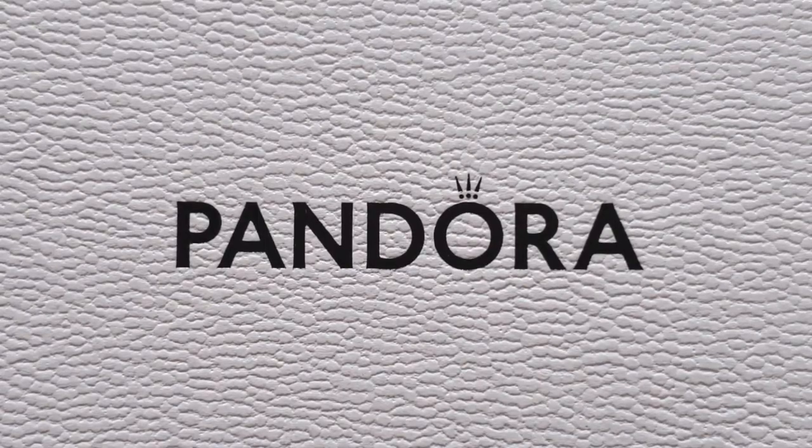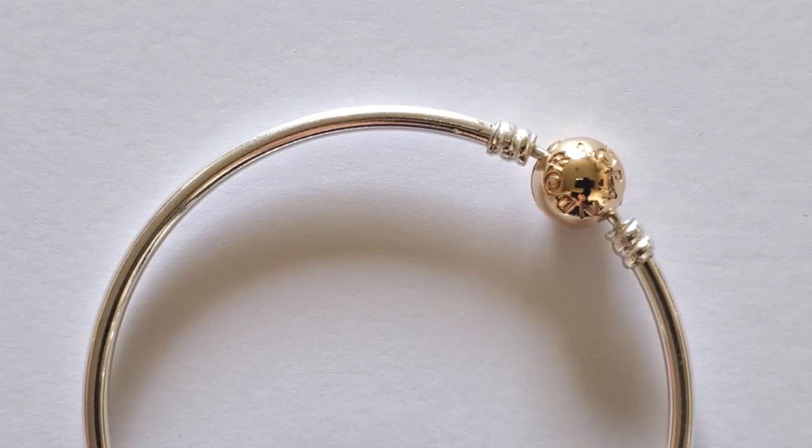My first purchase is the two-tone bangle with a 14 karat gold clasp. The item number for this piece is 590718. This originally retailed for $440 not including tax. At 50% off, who could resist — it was $219.99, way better than $440. If you did miss out, it is still on sale and you can get it for $307.99.